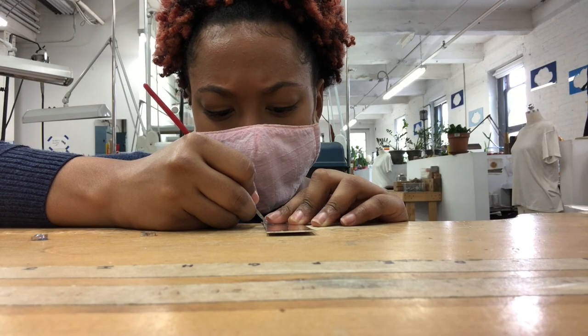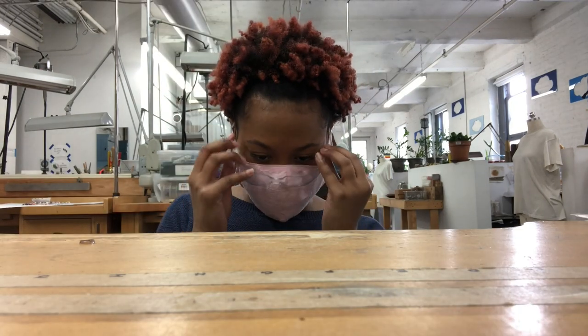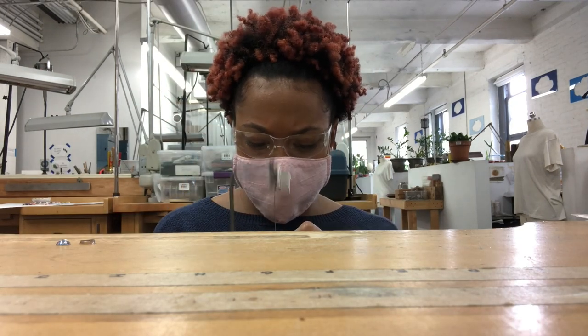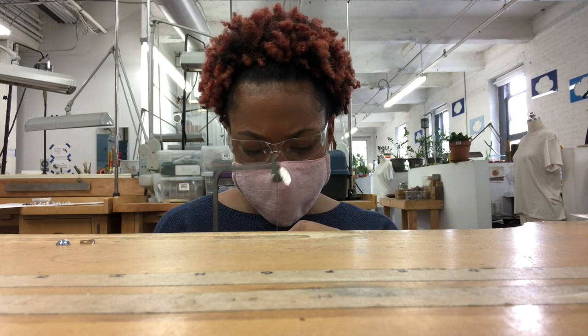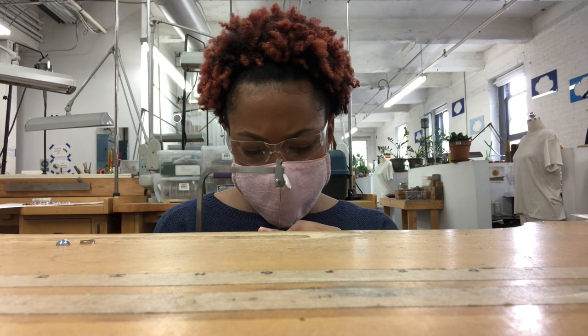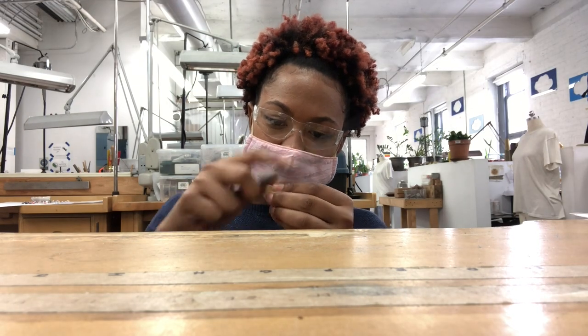Hi there! My name is Bianca and I'm the founder, designer, and maker behind Orr Jewelry based in Brooklyn, New York. Today I'm happy to give you a behind the scenes tour for the American Craft Council's Inside the Artist Studio series.